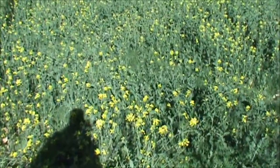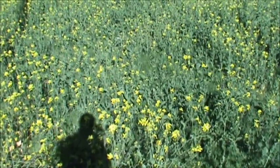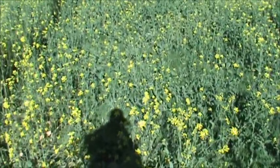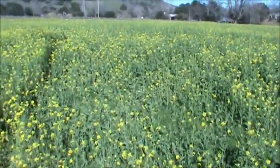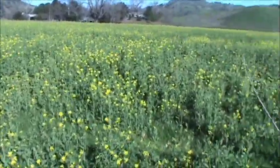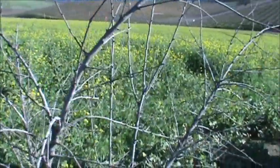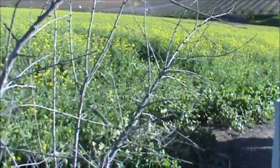Hello, welcome back to another episode from Pale Horse Survival and Tactical. I'm Bill, and what we're looking at here is a huge field. I was driving along and I thought, wow, look at all that mustard.